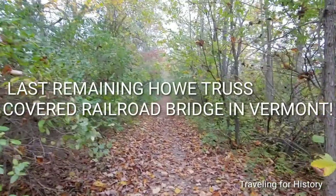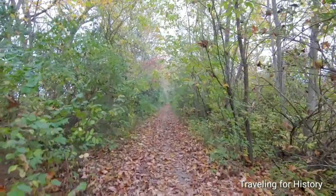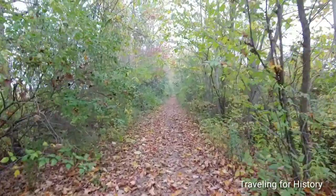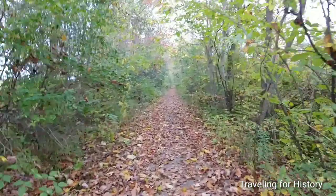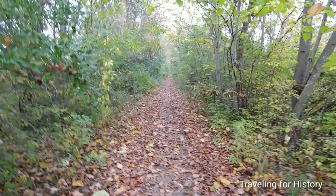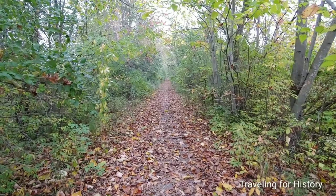Good afternoon, everyone. This is Patricia, and I'm traveling for history. What I'm walking on here is a former railroad bed. You see? A railroad bed. Tracks would have been here, leading to our destination.